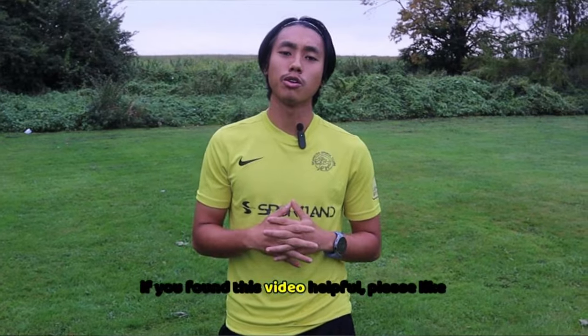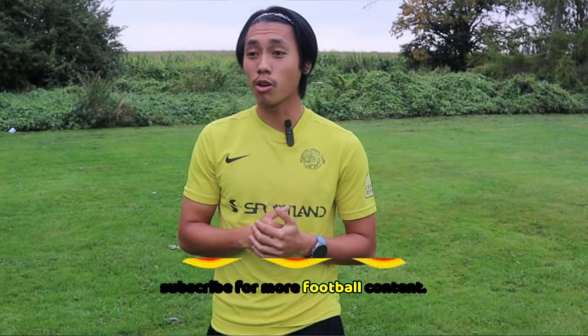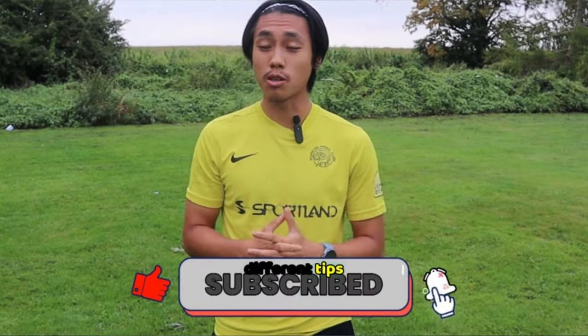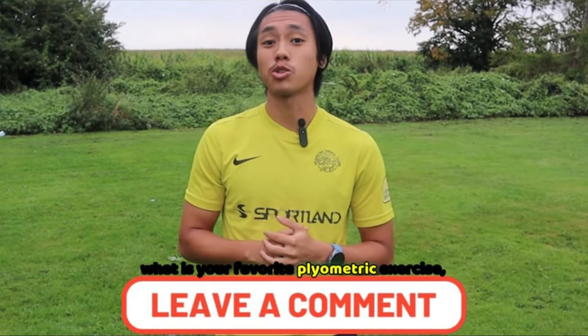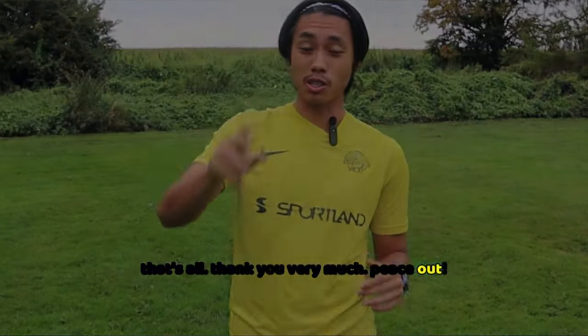If you found this video helpful, please like and subscribe for more football content. We're going to be doing vlogs, more training videos, and different tips. Comment what your favorite plyometric exercise is. Thank you very much — peace out.